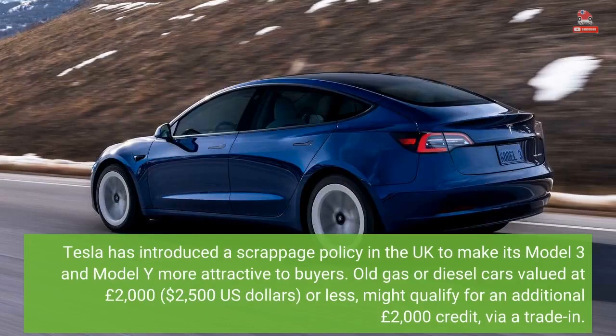Tesla has introduced a scrappage policy in the UK to make its Model 3 and Model Y more attractive to buyers. Old gas or diesel cars valued at £2,000 ($2,500) or less might qualify for an additional £2,000 credit via a trade-in.